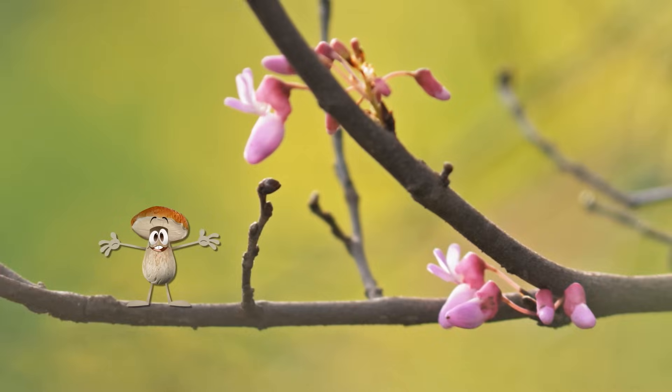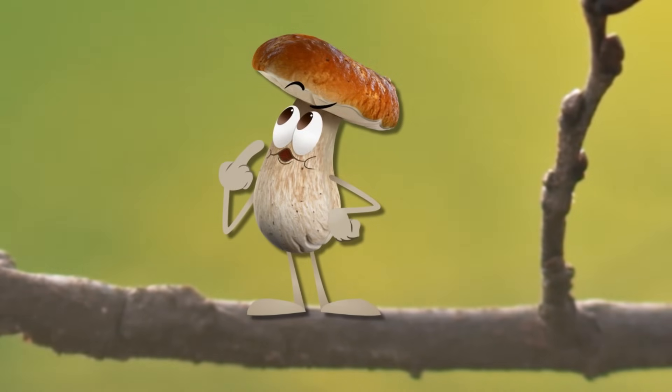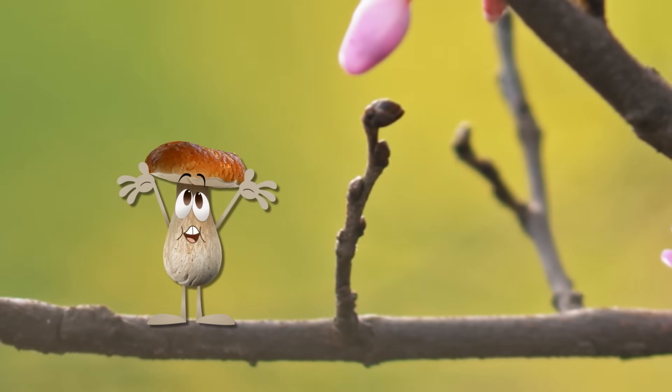Ta-da! Oh, oh, we're on a tree? Must have taken a wrong turn at that third root. But this is exciting, because the woods are full of interesting things.